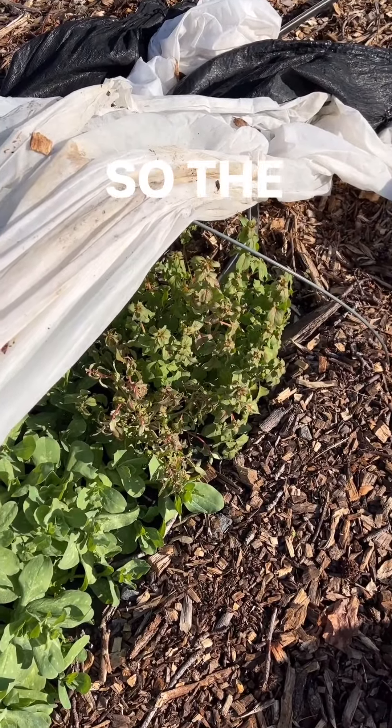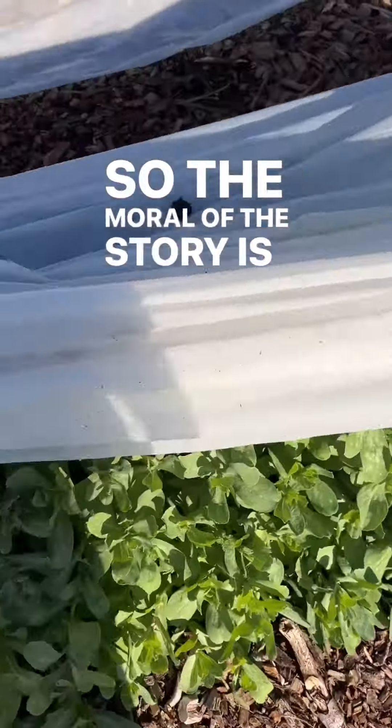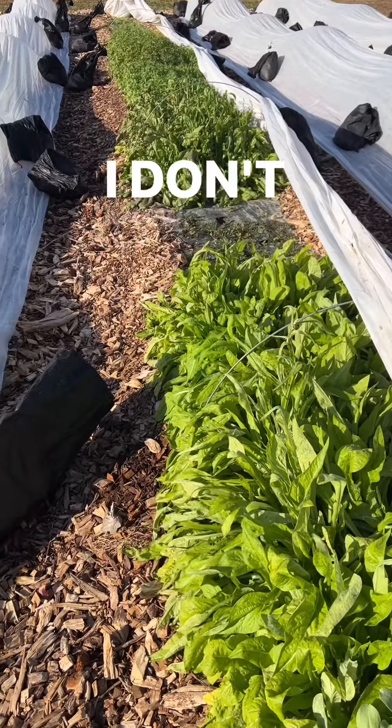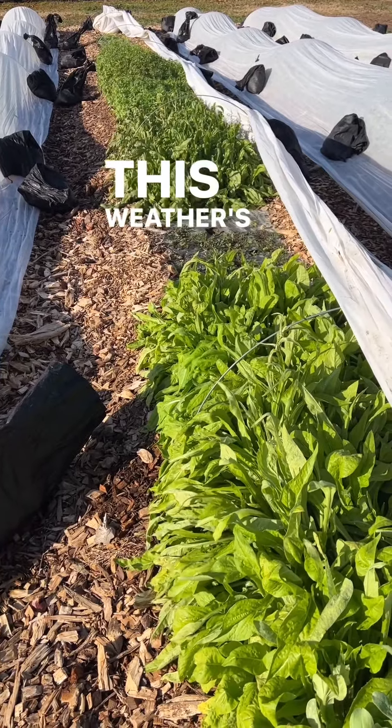So the moral of the story is... I don't know. This weather's making me crazy, y'all.